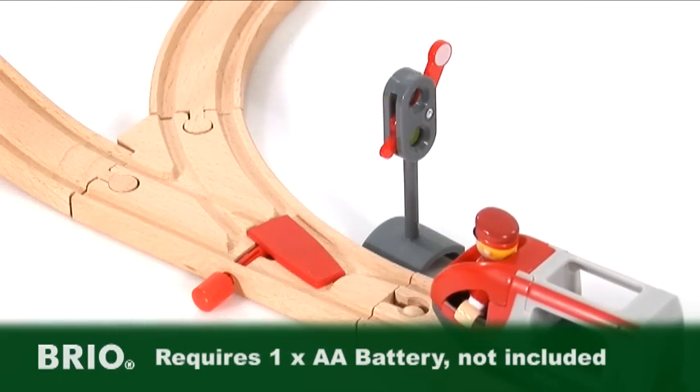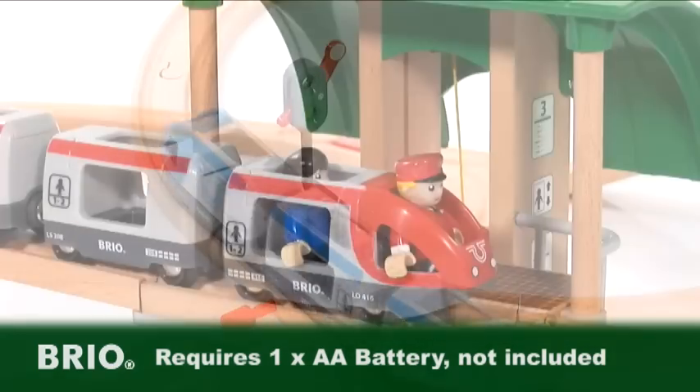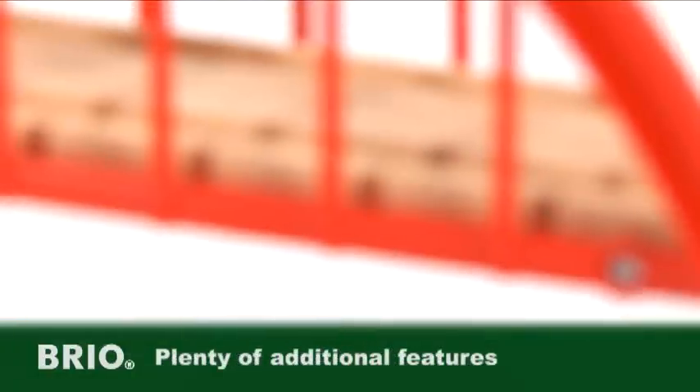Operate the switches to decide where the red freewheeling train will go or the blue battery-operated train. Both have opening and closing doors. With five Brio figures plus one piece of luggage and plenty of additional features,